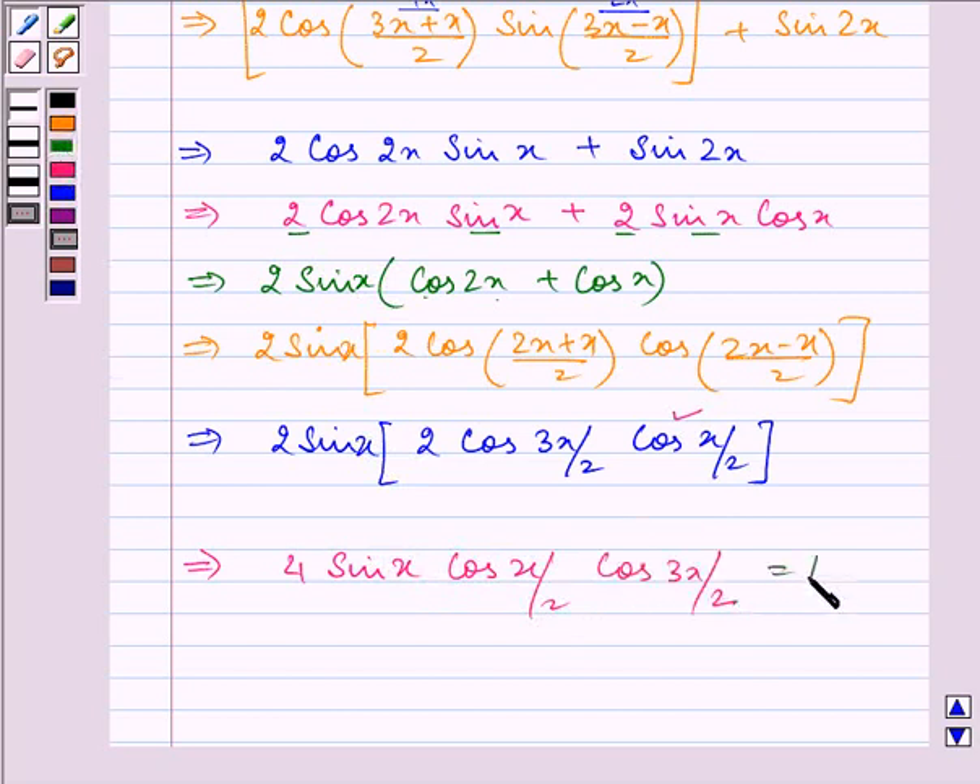And this was our right hand side itself. So we can say that LHS is equal to RHS, and hence we have proved the given statement. I hope you enjoyed the session. Bye for now.